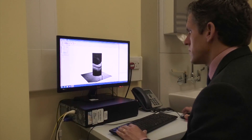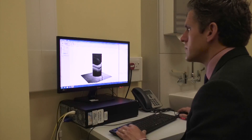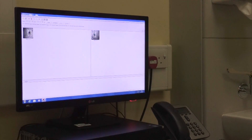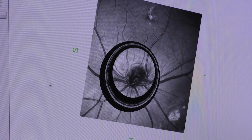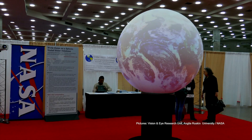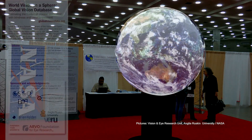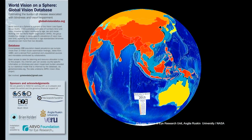Led by Professor Rupert Bourne, the Vision Loss Expert Group has compiled a global vision database of population-based eye surveys. It includes estimates of the numbers of people who are blind and vision impaired by age, sex, and cause, and is the most comprehensive study of its kind to date. In partnership with NASA, this research has been projected onto a global sphere with the aim of visually recognising patterns which could help reduce blindness.